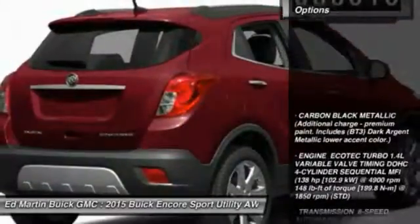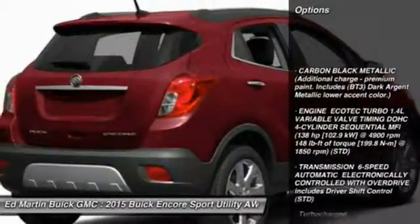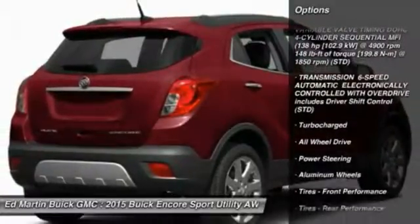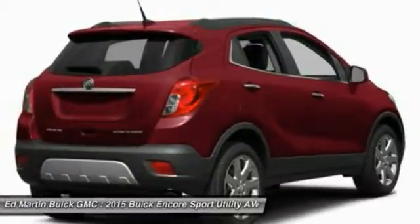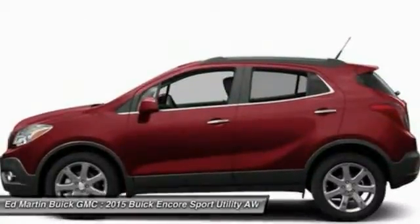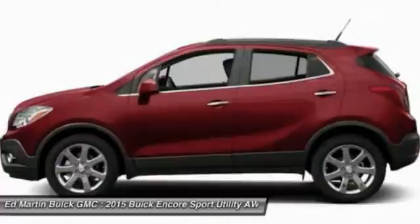Here are some of this vehicle's great options: traction control, steering wheel audio controls, keyless entry, anti-lock braking system, stability control, all-wheel drive, leather-wrapped steering wheel, Bluetooth, driver airbag, and power steering.